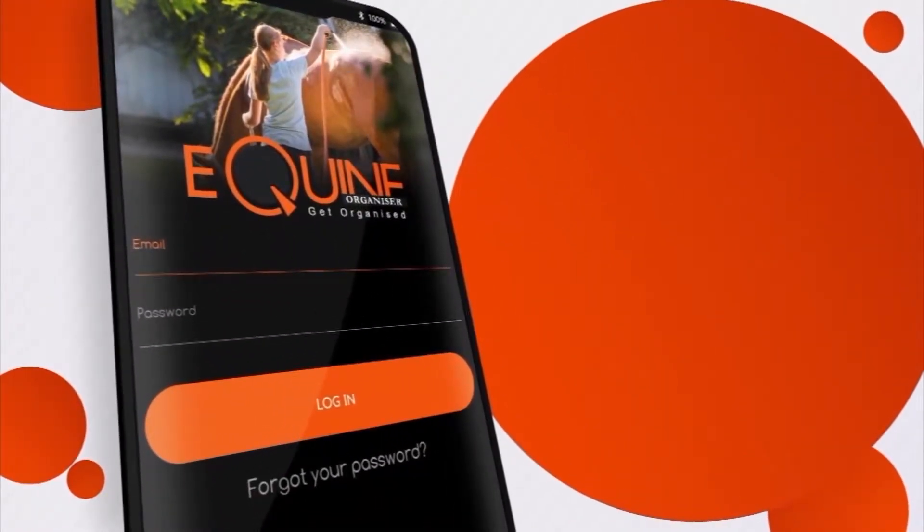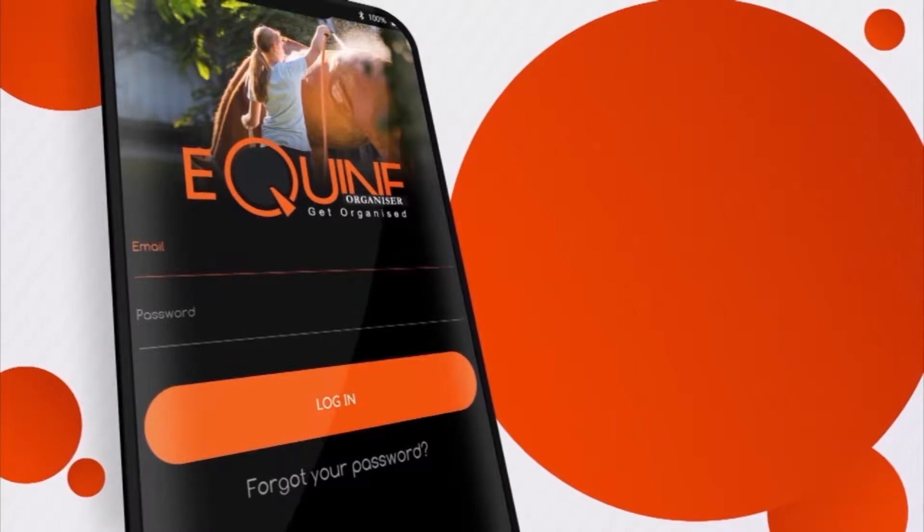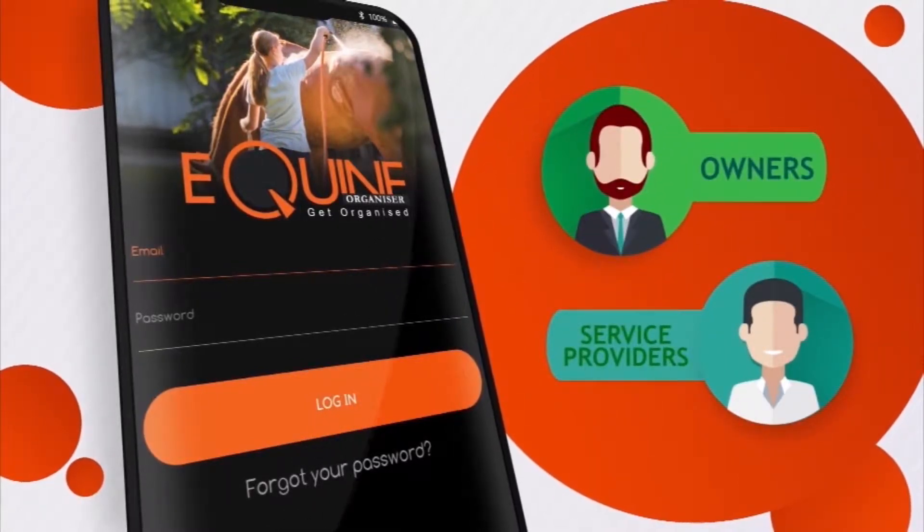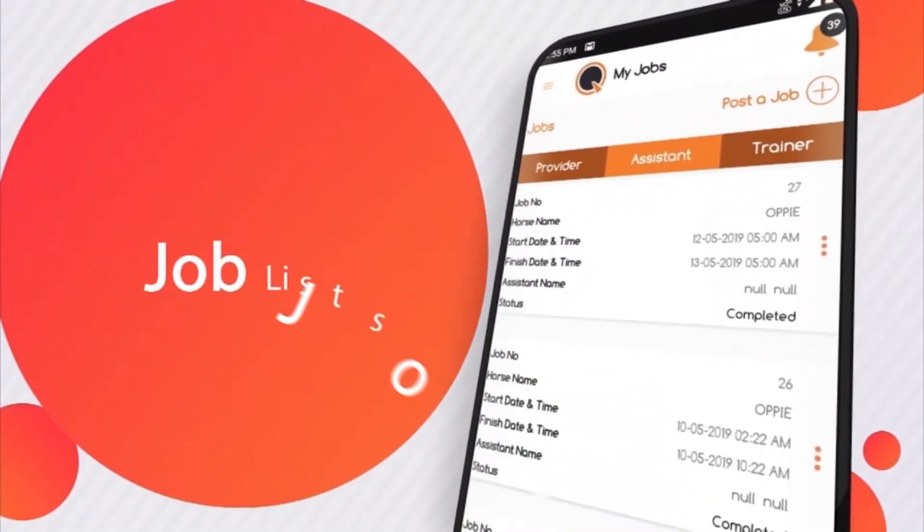Before you start, you must register with the app. You can register as a sole owner or as a syndicate owner, or you can sign up as a provider if you provide training.